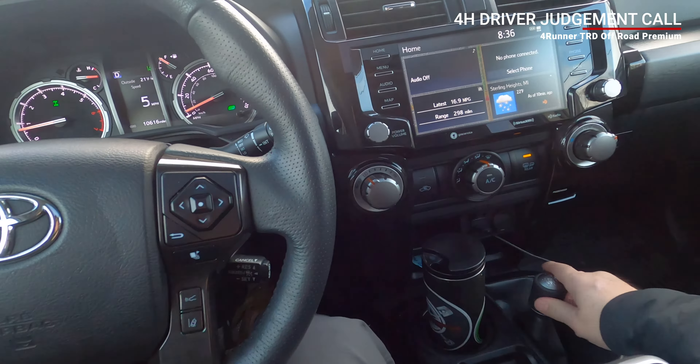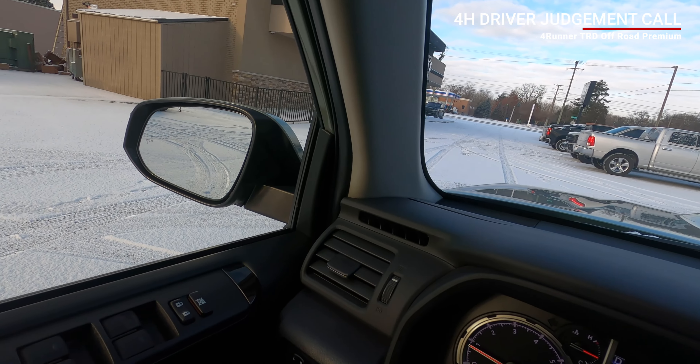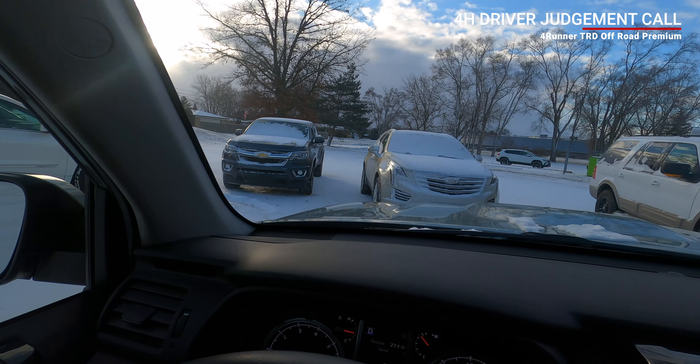That'll be the end of the four-high part of this video. I just want you guys to see this — I'm in two-high, because I know some petty people will claim all I needed was two-high. Check this out: I'm not getting great traction in two-high in this parking lot. Let me give it some gas — total wheel slip on the rear. You can use four high on days like today; there's no question.